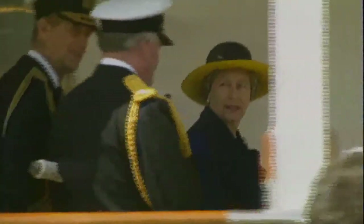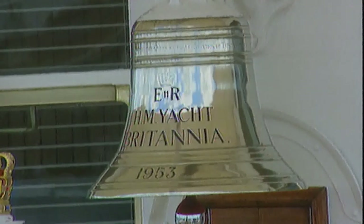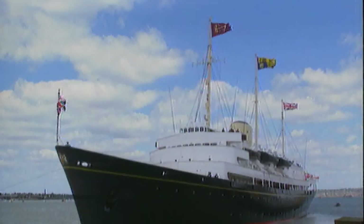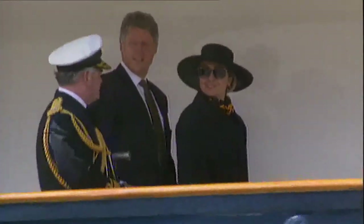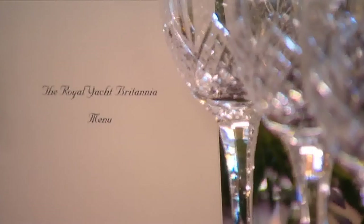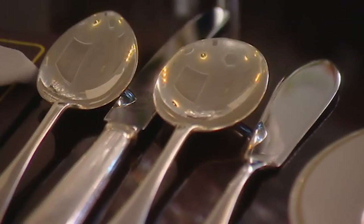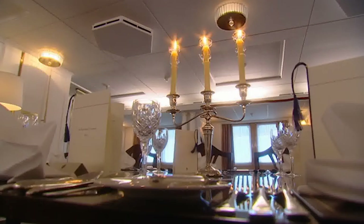For half a century, Her Majesty's yacht Britannia was the royal family's floating palace. Above decks, the Queen played host to the most powerful people in the world. The most important were invited for dinner, served in the ship's state dining room, and in a style every bit as grand as at Windsor or Balmoral.